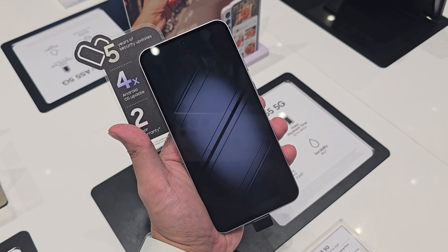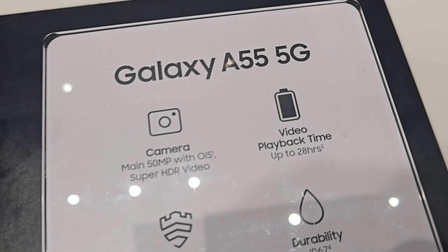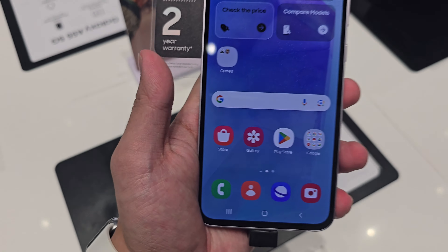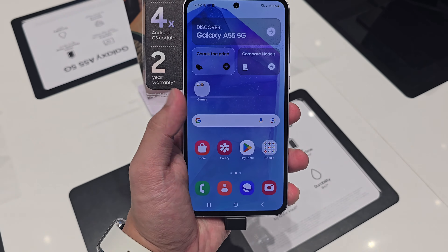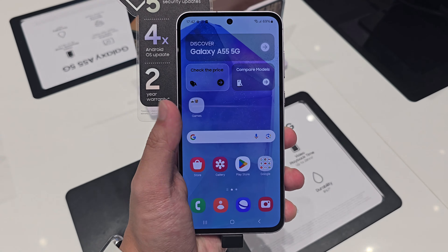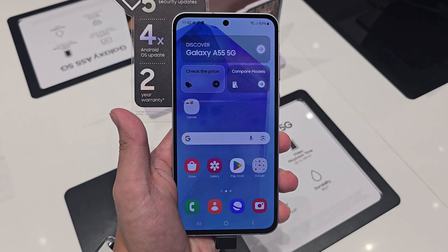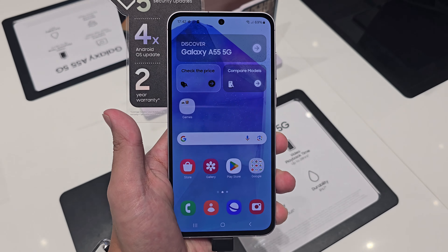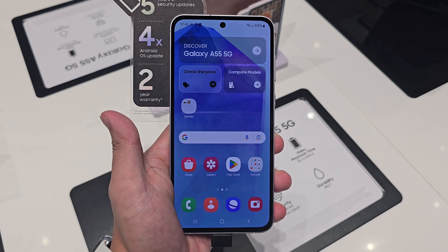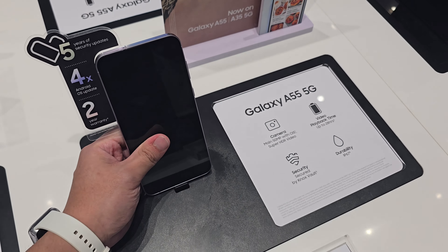Last but not least, the A55 has a very big battery — 5000mAh — with up to 28 hours of video playback time. Compared to the S-Series, even though the S24 Ultra has the same battery size, I would say the A55 will last a bit longer, because you're not running as large a display, you're running Super AMOLED instead of Dynamic AMOLED, and you have a more basic processor. That's why it will definitely last longer than the S24 Ultra, making it the best-selling phone this year for Samsung Malaysia.